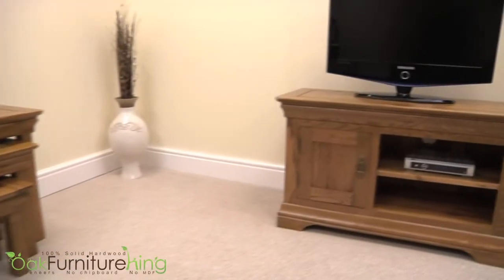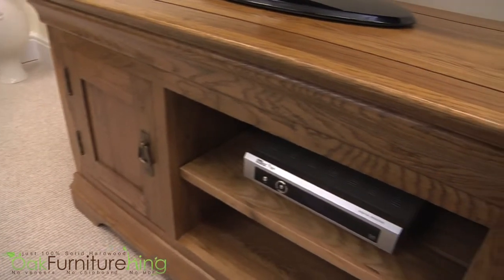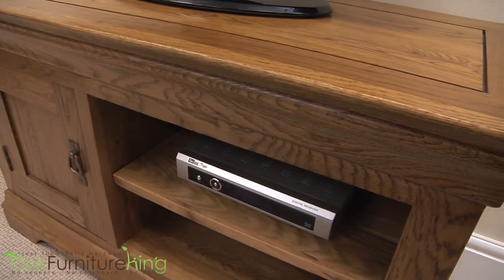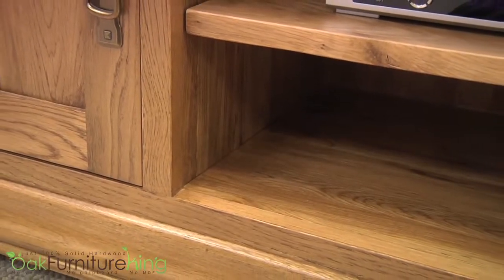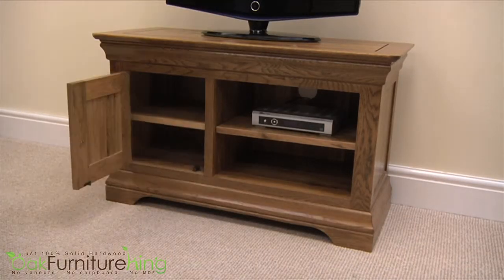If you listen very carefully, you can hear your telly begging for a new home. The French Chateau Rustic Solid Oak Small TV Cabinet is the perfect answer. Constructed of 100% solid oak, with shelved cubicle space and a double roller catch to keep the door secure, your electronics, components and favourite movies will have plenty of space for years to come.